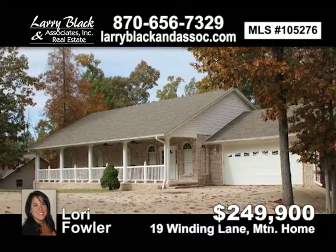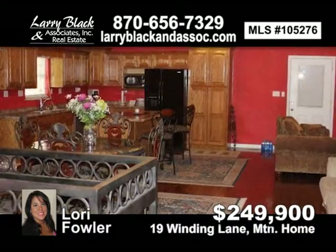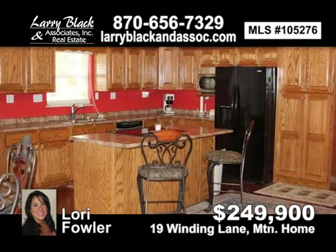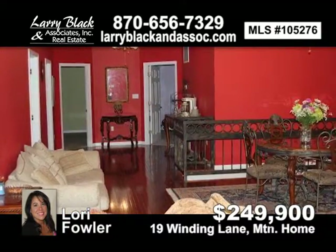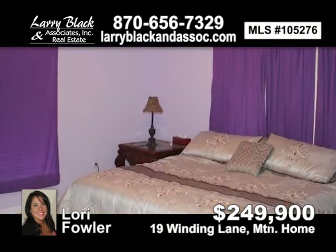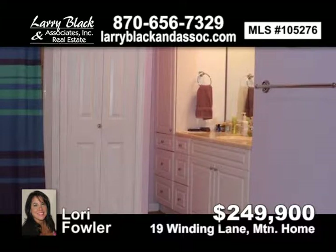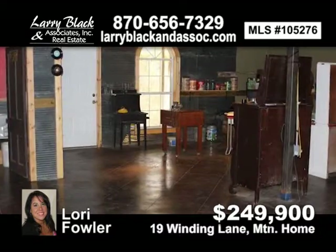Gorgeous 3,000-plus square foot custom home built in 2003. 3 bedroom, 2.5 bath with finished basement, hardwood floors, custom kitchen cabinets, 2 garages, open living room, kitchen and dining room. Sits on 2 lots totaling 1.06 acres, low maintenance yard, close to Cranfield Marina. For $249,900, contact Lori Fowler today.